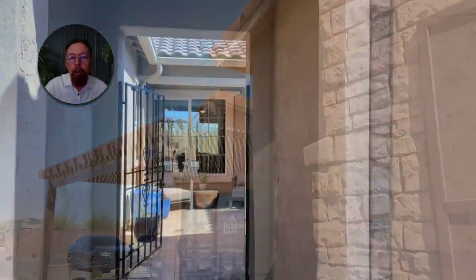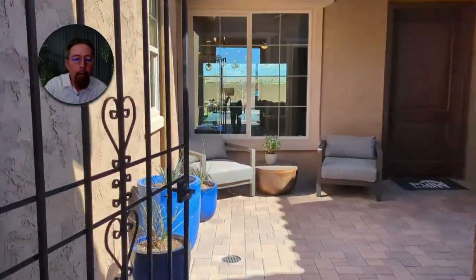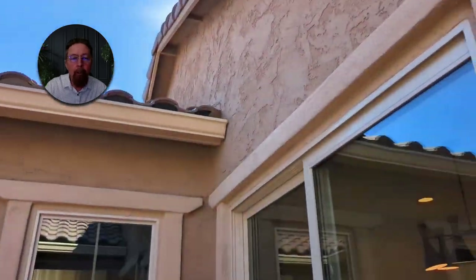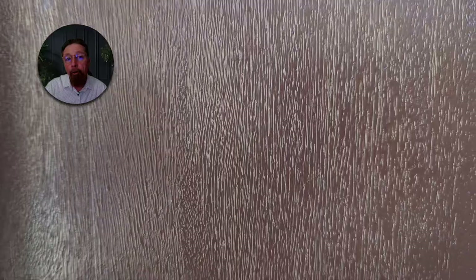Here's the Pulte Homes in Queen Creek, Arizona. Very nice homes, very well-built homes. Pulte builds a great home. These homes are all going to have quartz countertops and hard tile flooring.